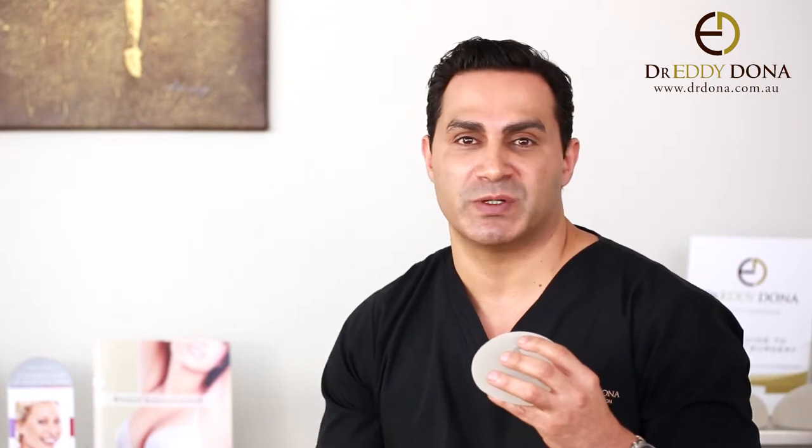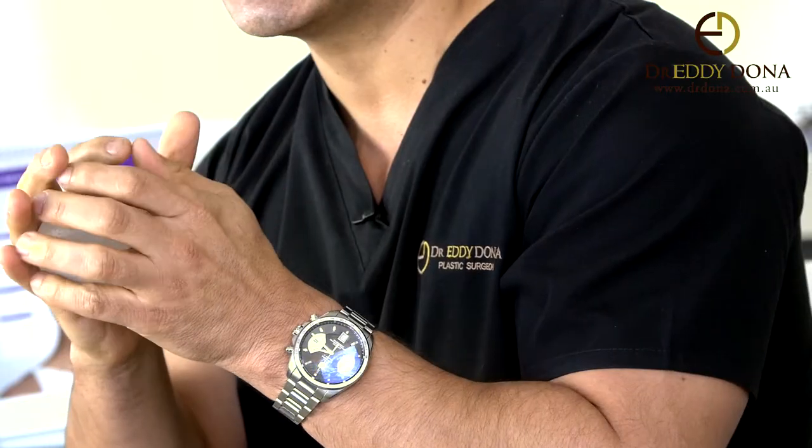So why does it occur? Implants are a foreign material, and the body's natural and normal response to foreign material is to form scar tissue around it — like a capsule around it. Normally it's a nice loose fit and the implant is soft and mobile. However, in capsular contracture, that scar tissue slowly starts to contract around the implant.